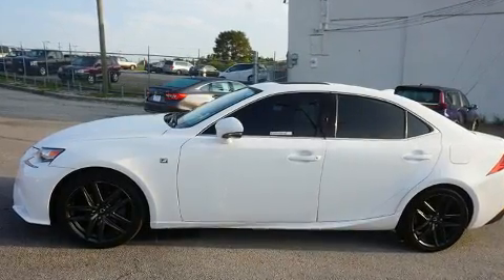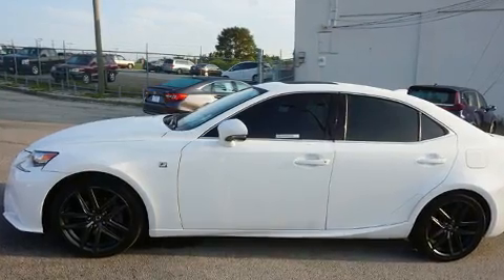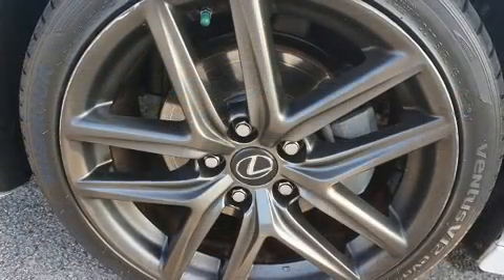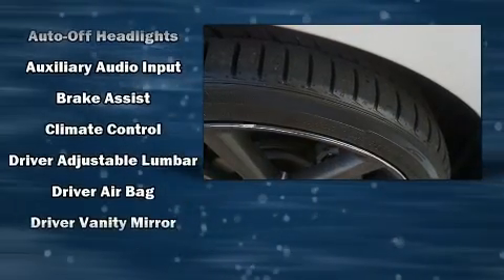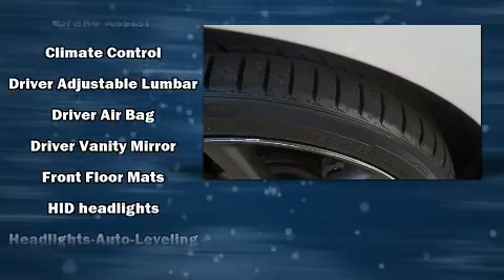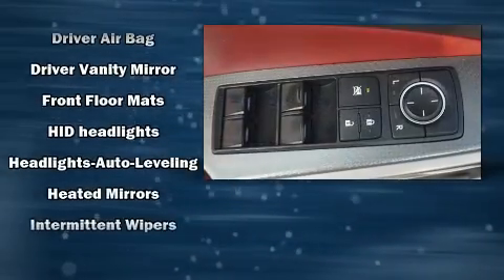Lexus prioritized fit and finish, as evidenced by delay-off headlights, speed-sensitive wipers, an outside temperature display, power moonroof, power door mirrors, heated door mirrors, and cruise control.